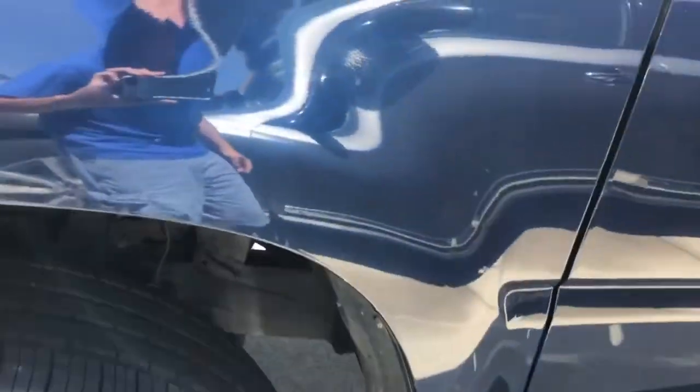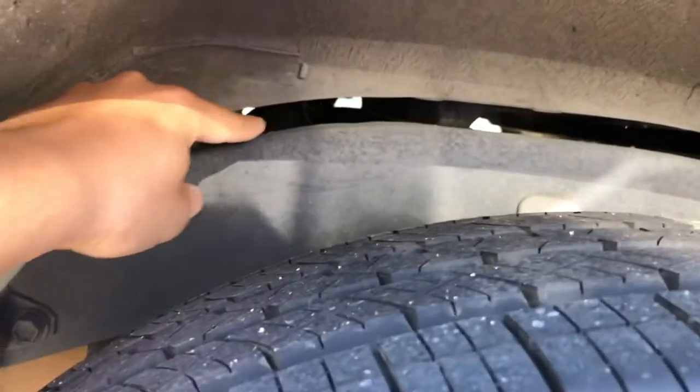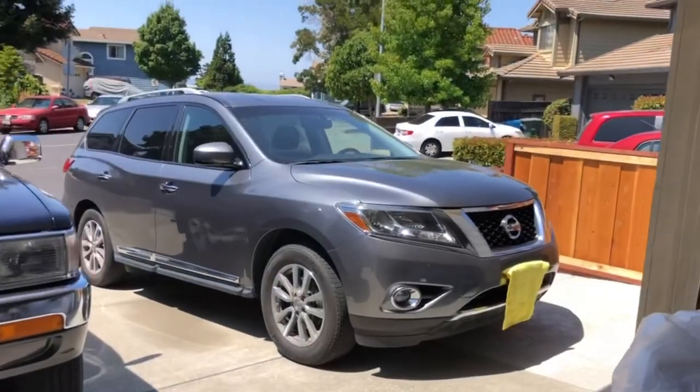My 4Runner kind of gives it away. If you look over here in the rear, you can see this bar right here — that's the frame, that's the chassis of the car. The upper part above this frame is the body, hence the name body-on-frame.